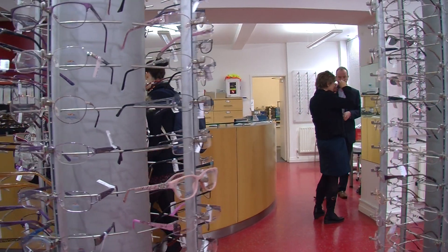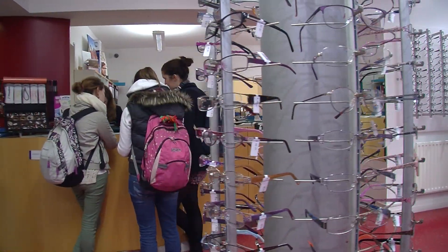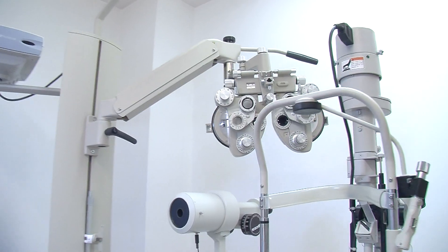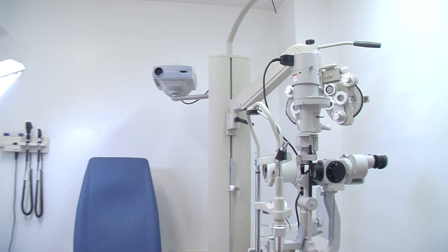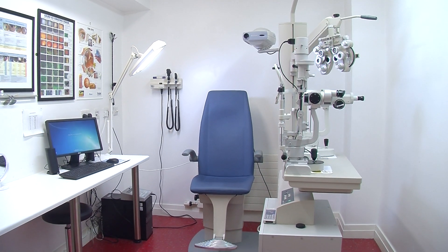The employment prospects are very good. There are approximately 700 optometrists registered in Ireland and many practices have multiple optometrists working there. The earning potential varies throughout your career — at the moment a newly qualified optometrist would probably earn somewhere in the range of €28,000 to €32,000 a year.